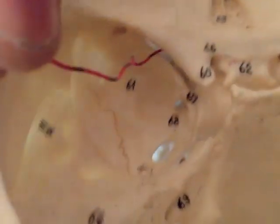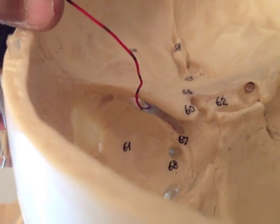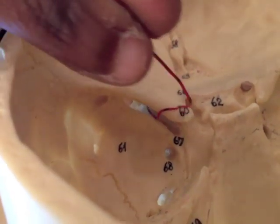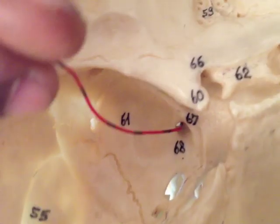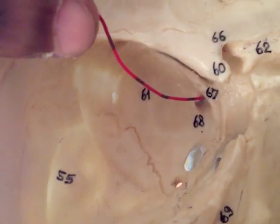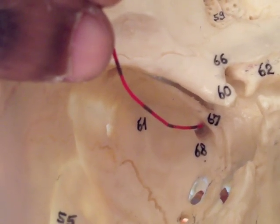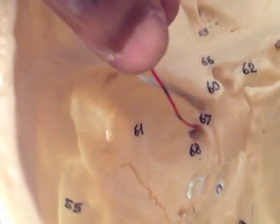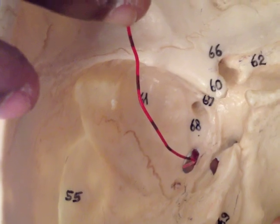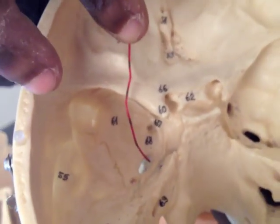In order: we have V1, which goes through the superior orbital fissure — that's the ophthalmic division heading to the orbit. Then from where the bulb is sitting, it sends another one straight through foramen rotundum, the round foramen, which is V2, the maxillary division, heading out towards the nose. And then one down through foramen ovale — V3, the mandibular division, heading into the infratemporal fossa.